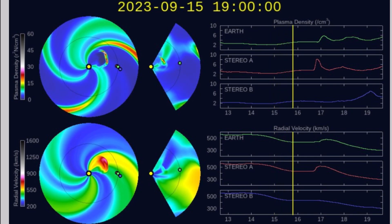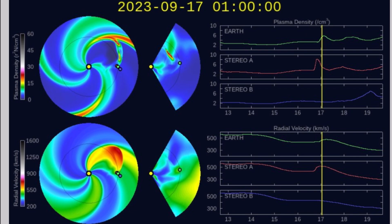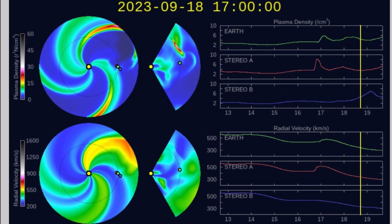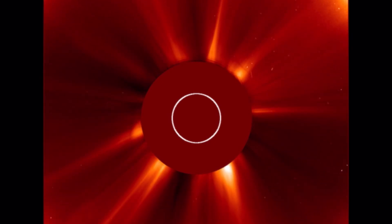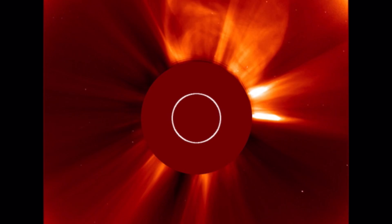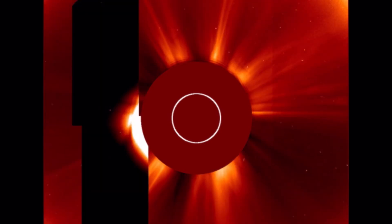Thank you so much for watching again, and we'll be giving you a world update tonight. We did just have a sizable and notable earthquake off the coast of British Columbia around Prince Rupert — 5.6 magnitude earthquake striking there this morning.